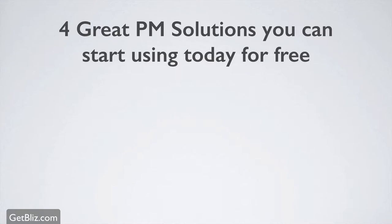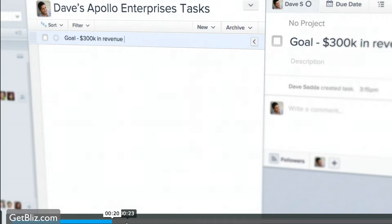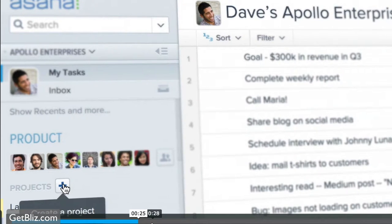I'm going to recommend four great project management solutions you can start using today for free. First is Asana, which was founded by the co-founder and CTO of Facebook. They got together, raised some money, and it's a great tool.